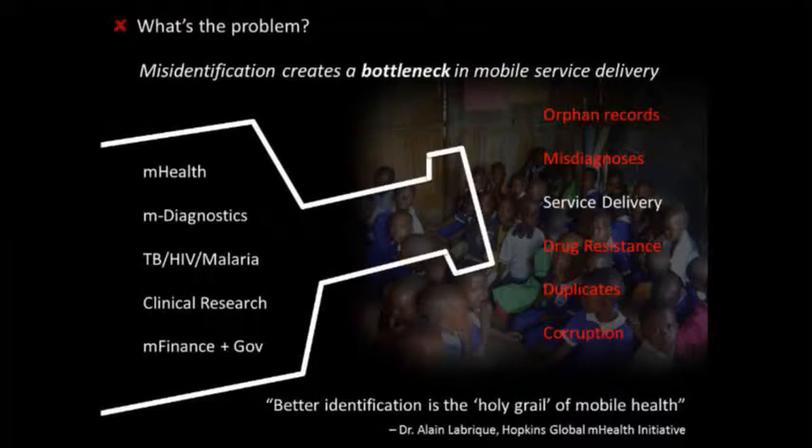This is very common in places where it's quite remote, populations are really poor, literacy is low. No one has things like passports, government-issued IDs, driver's licenses, or national insurance numbers — the stuff we would typically use to solve this problem. Although you have cool mobile tools coming up — m-health tools, m-diagnostic tools, new tools for TB, HIV, malaria, clinical research — there's a bottleneck caused by the lack of a unique ID to link people digitally to their records.